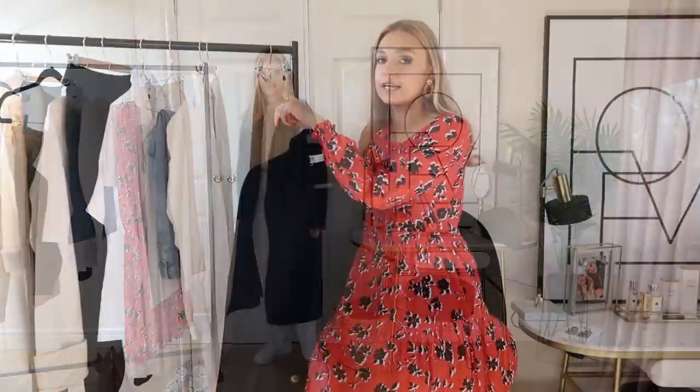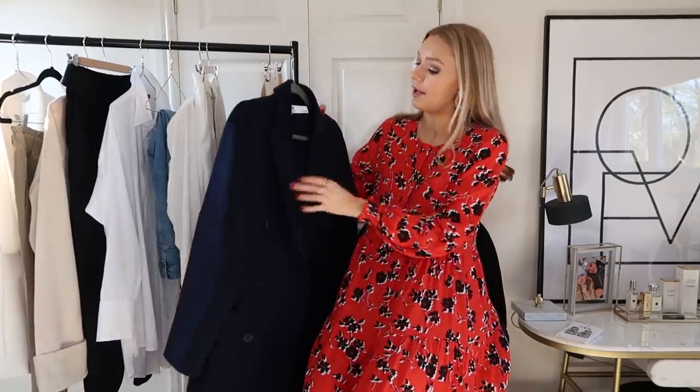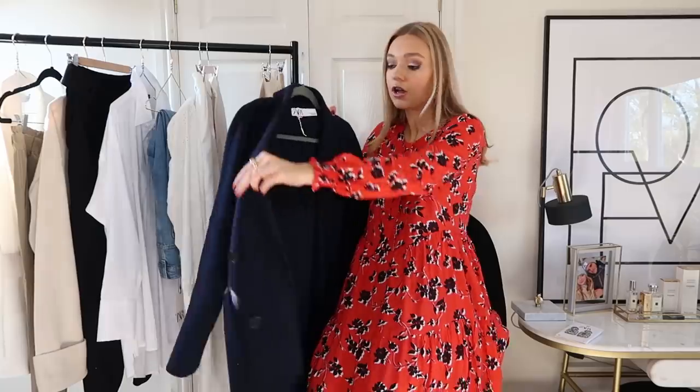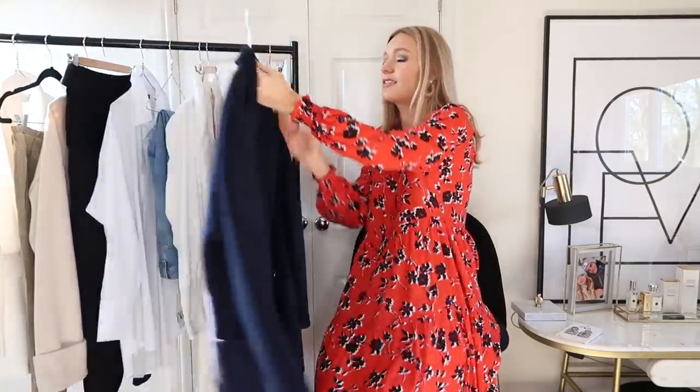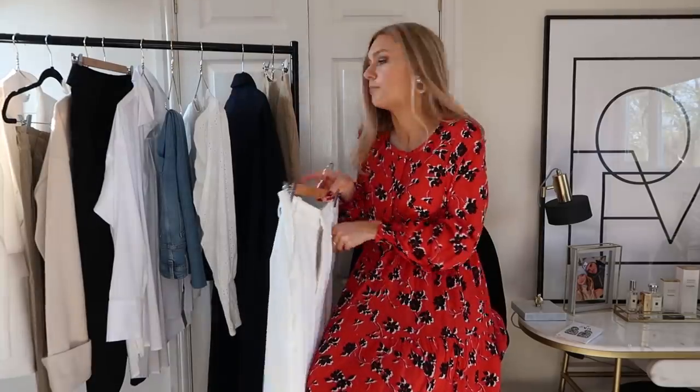This coat is going to look really good with a white t-shirt and some smart trousers, or even with a midi dress the same length. It's lightweight and not lined, which is what you want for spring when it's warm outside but not warm enough to go without a coat. I'm going to be able to wear it throughout the season. The coat is a size medium.